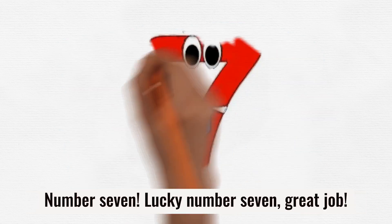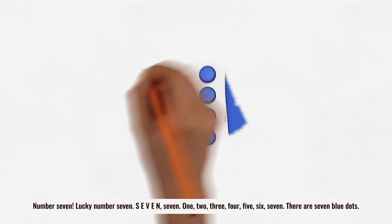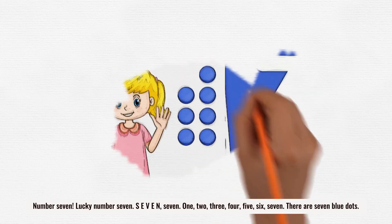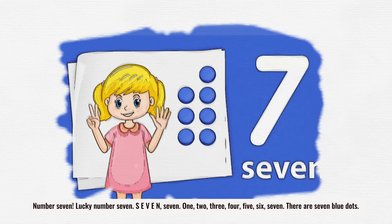Number 7. Lucky number 7. Great job. Number 7. Lucky number 7. S-E-V-E-N. 7. 1, 2, 3, 4, 5, 6, 7. There are 7 blue dots.